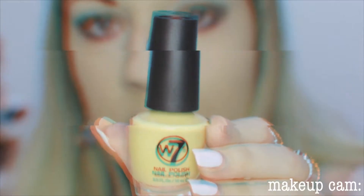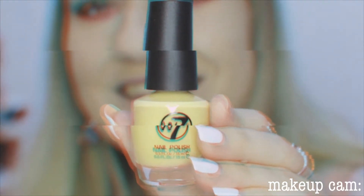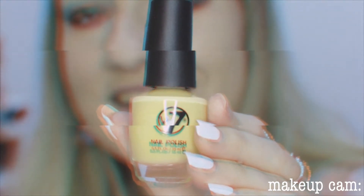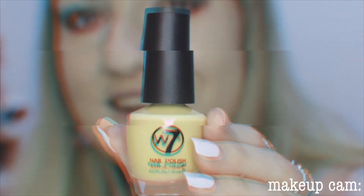Oh, we have a nail polish in this beautiful nude color! At the end I will do a show and tell to show you all the things in this box together. That's a really nice everyday nude color as well, don't you think?